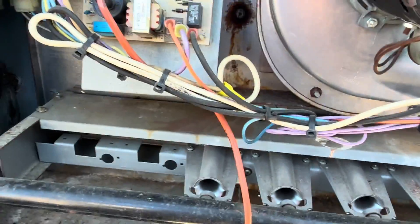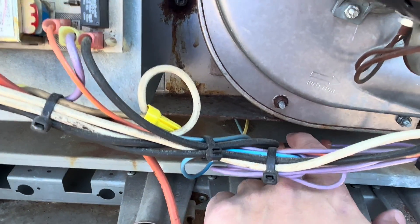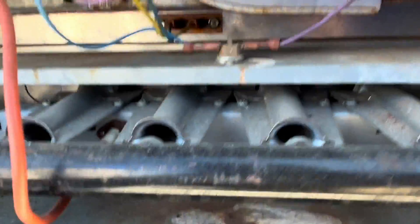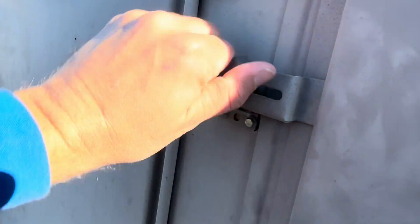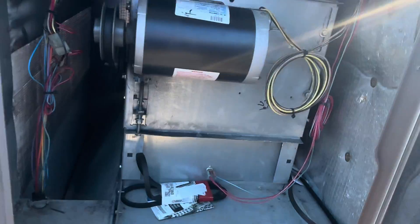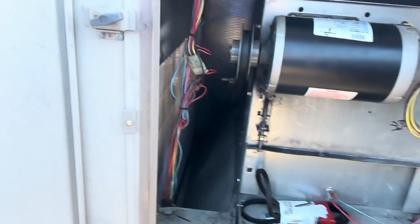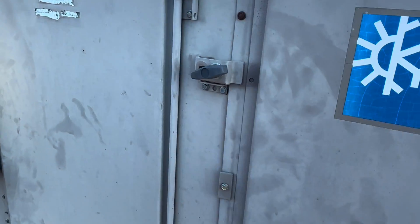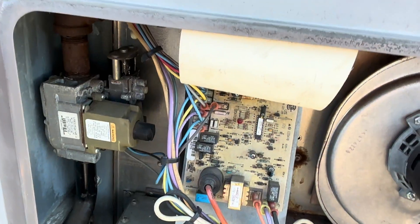We have a few different limit switches here. The most easy and obvious one is this one — that is not tripped. We have another one here which doesn't have a reset button on it, and inside here we actually have another one. That one was tripped. That has nothing to do with a power outage, I don't think.